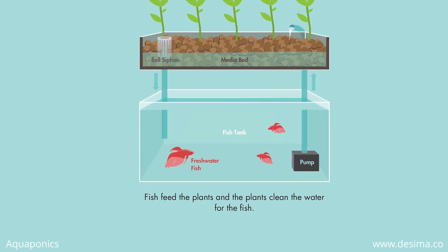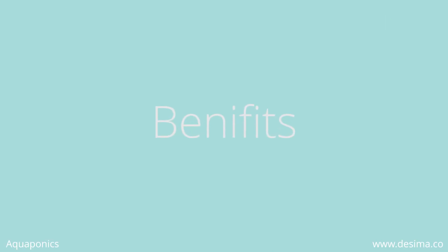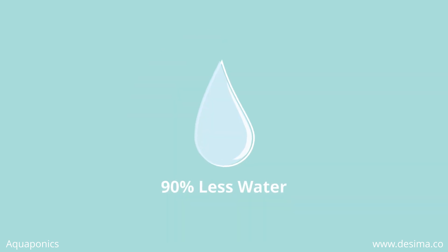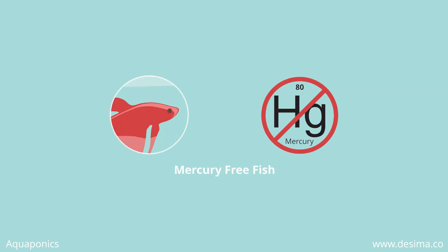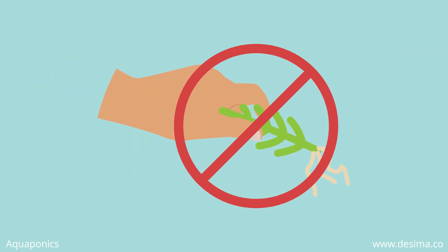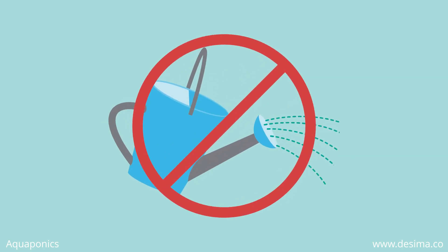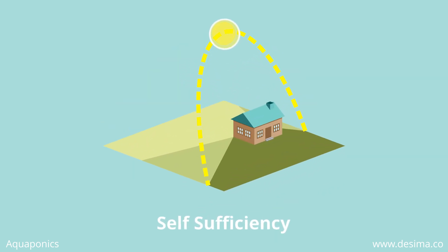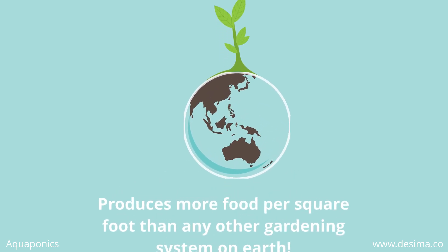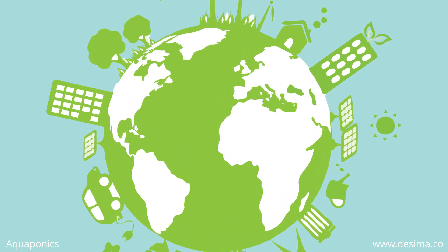The nutrients that the plants need come directly from the fish. The benefits of aquaponics are: it's natural and organic, uses 90% less water than traditional farming, mercury-free healthy fish, no weeding, no soil pests, no watering, promotes self-sufficiency, and produces more food per square foot than any other gardening system on earth. For a sustainable environment, aquaponics is the way to go.